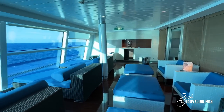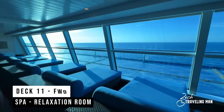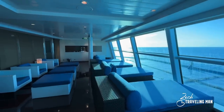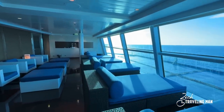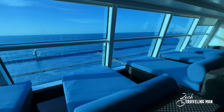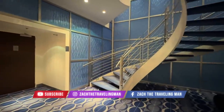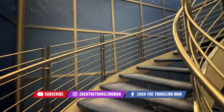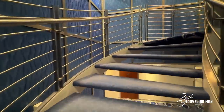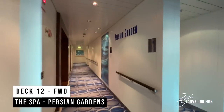Now heading down to Deck 11. In Deck 11 forward we find the spa relaxation room. If you have access through Aqua Class or if you buy a spa pass, this is a great place to come and relax before or after your treatments. Walking down the hallway back from the relaxation rooms we come to the stairwell going up to Deck 12 forward — the main spa area — and this is also where you'll find the Persian Gardens, or thermal suites, on board the ship. If you're in Aqua Class, you definitely want to check that out as you have full access.